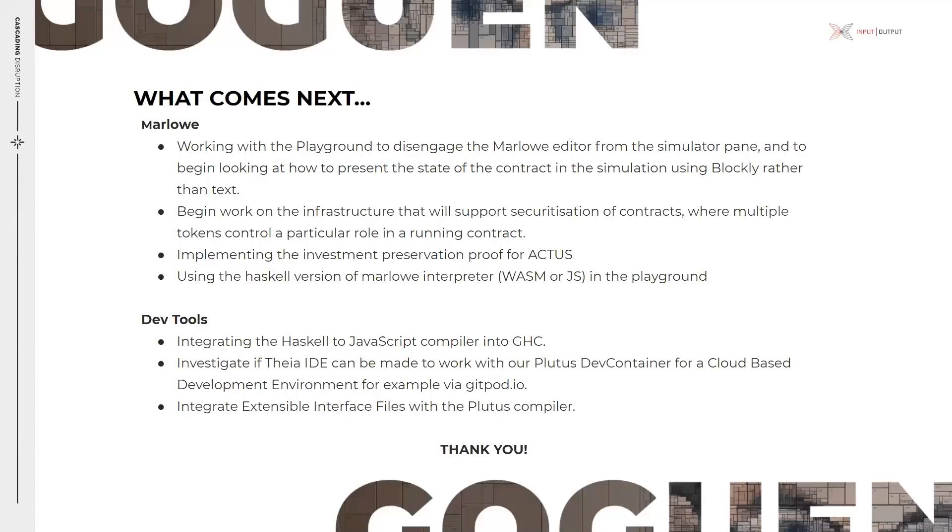For Marlowe, the work included in the sprint we aim to start next in early December focuses on working with the playground to disengage the Marlowe editor from the simulator pane and looking at how to present the state of the contract in the simulator using Blockly rather than text. We also aim to begin work on the infrastructure that will support the securitization of contracts where multiple tokens control a particular role in a running contract, implement the investment preservation proof for Actus, and use the Haskell version of the Marlowe interpreter in the playground.